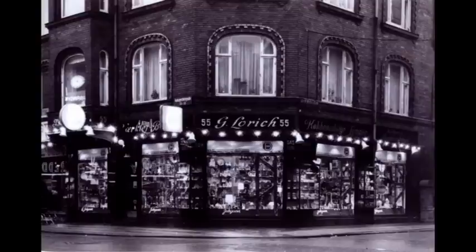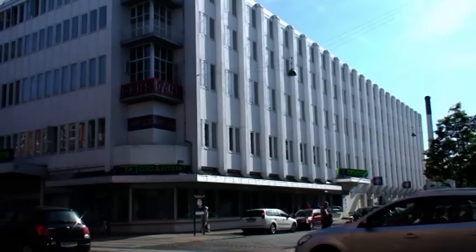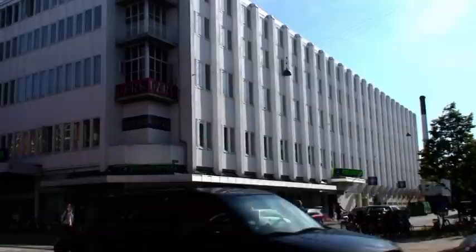Nævnes skal også Isenkræmmer Oloviks forretning, som på et tidspunkt overtog hjørnet af Jakob Holmsgade – og her ligner det en juleudstilling, vi ser. Omkring 1935 forsvandt Bazarbygningen St. Pauli, og i stedet opførtes betonbyggeriet Ølands Hus. Det må siges at være et noget fremmedartet element blandt den øvrige bebyggelse.